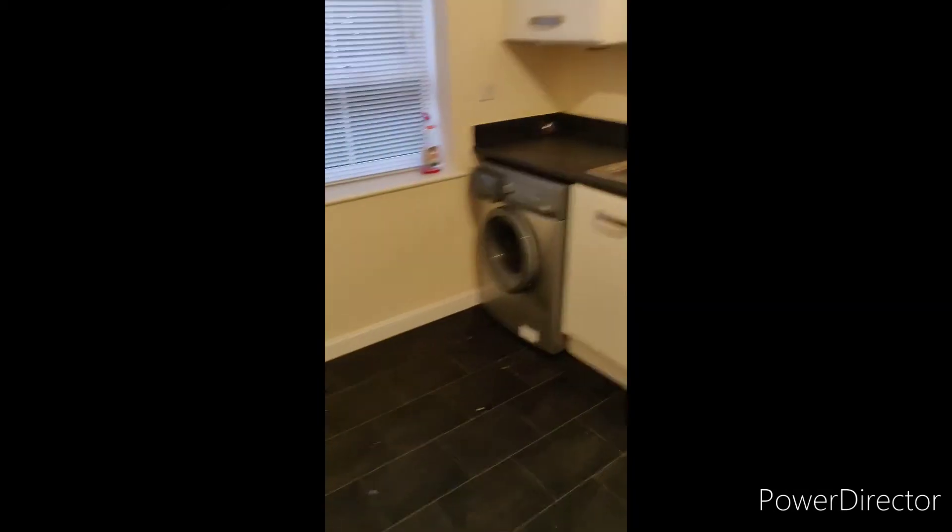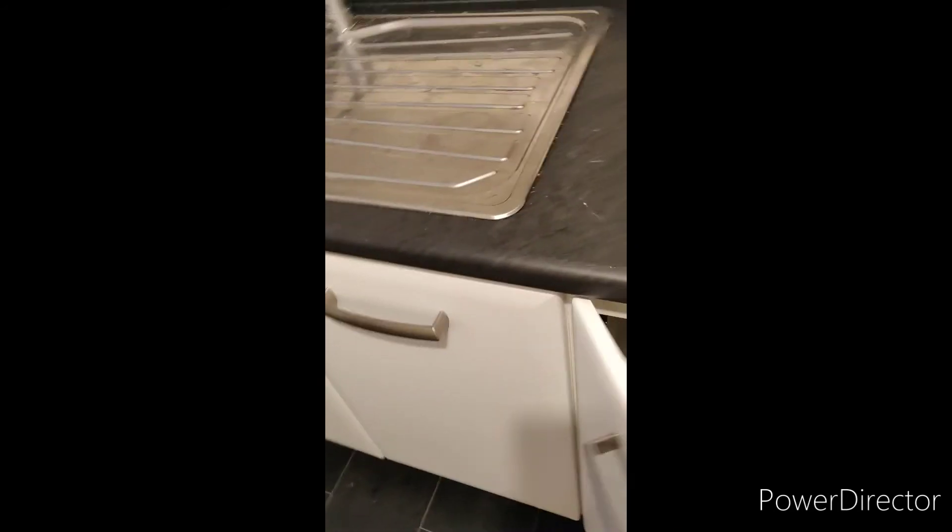The kitchen is completely empty, including the cupboards — it's all empty. The lounge, the cupboard under the stairs, and all three rooms are nice and empty. So this is another house clearance done.